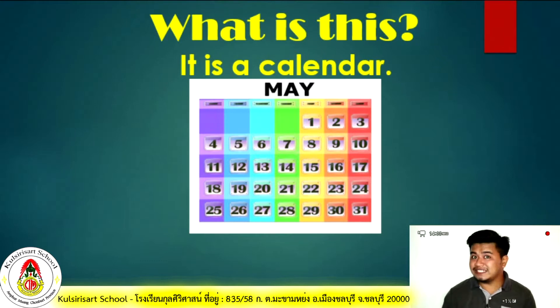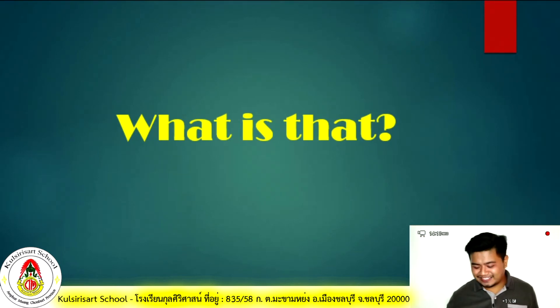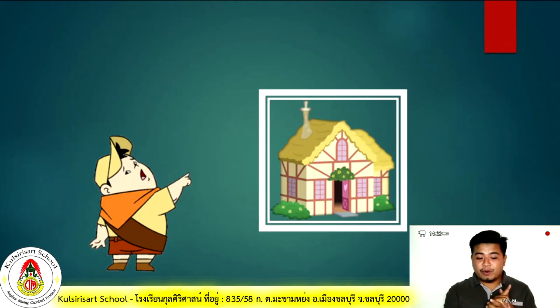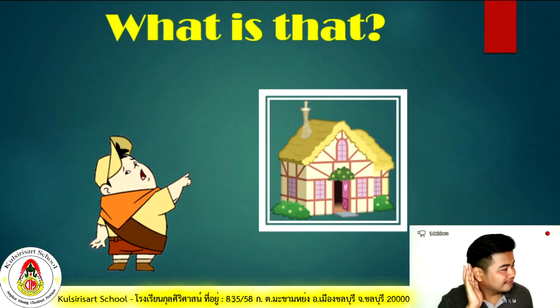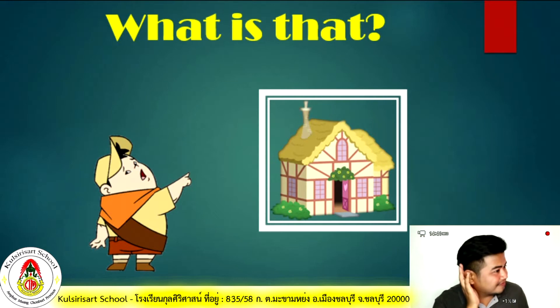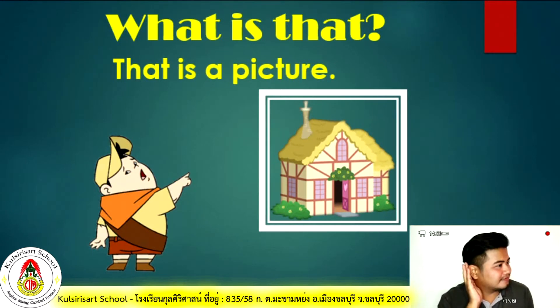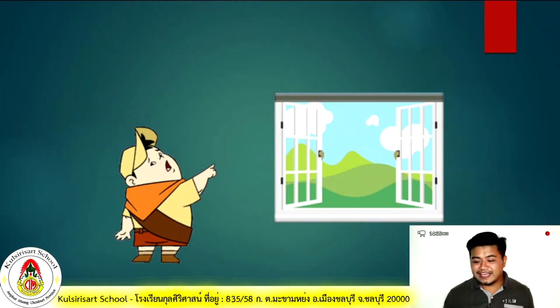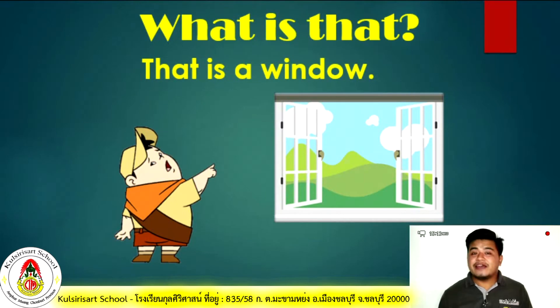Now that we know how to answer 'What is this?', let's try to answer 'What is that?' Look at the picture — the boy is pointing to the picture. Therefore we ask: What is that? And the answer would be: that is a picture! The next one — look at the boy, he's pointing at the object. What is that? That is a window!